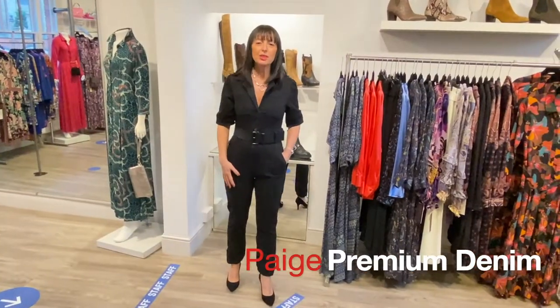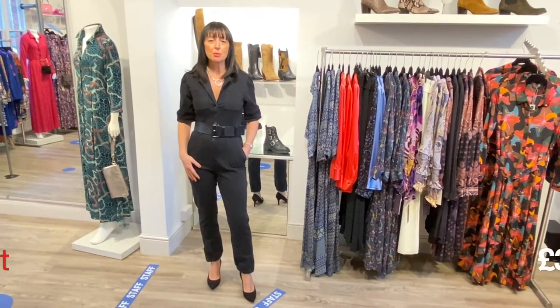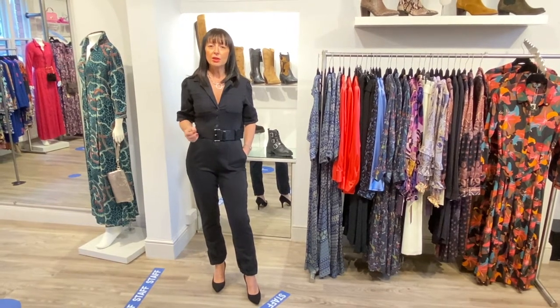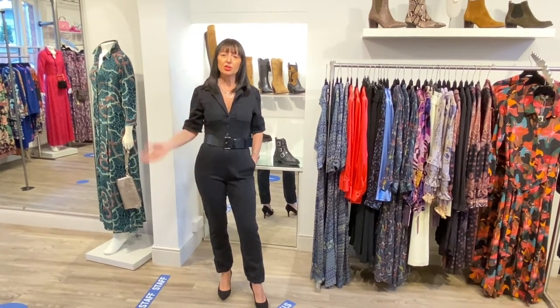I'm totally in love with this jumpsuit from Paige — it's called the Maisley jumpsuit. We had it earlier in the season in a lovely khaki colour and it's just arrived in black. We don't have all sizes at the moment but we can reorder. If you're a 12 then go down a size to a 10. It's really comfy and it can be really casual or quite dressy — I've got it in a dressy way right now with a leather belt, heels, and a necklace.